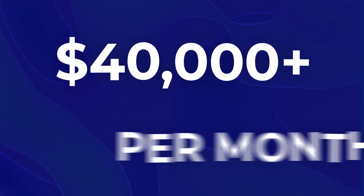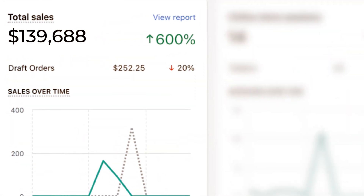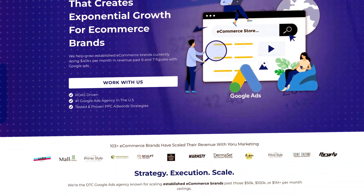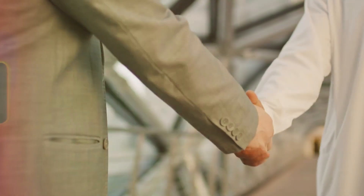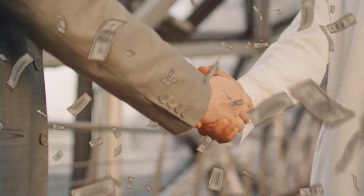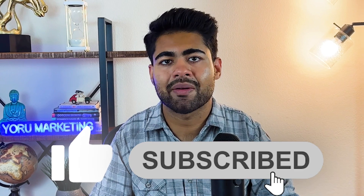If you're doing forty thousand dollars or more per month in revenue and need help scaling your brand to the next level, go to yourmarketing.com and schedule a free call to see how we can potentially work together. Like this video and subscribe if this is one of the first times you're watching, and check out this case study on how we scaled another e-commerce brand using these kinds of tactics.